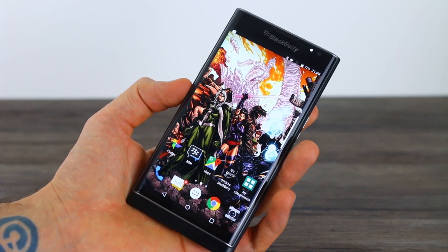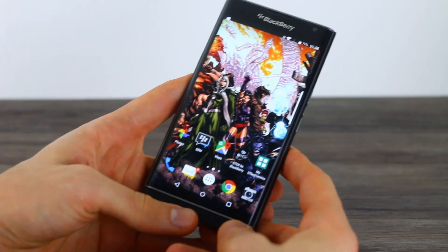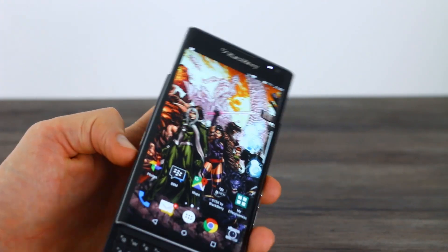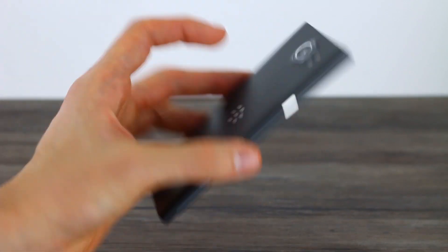Before I jump into that, make sure you subscribe to the channel if you haven't already — that's how you're going to stay on top of everything that we do. Head over to BTEC.com. We partnered up with NOMO, so click that plus symbol, type forward slash plus, and you can get 15% off all NOMO products in time for Christmas.